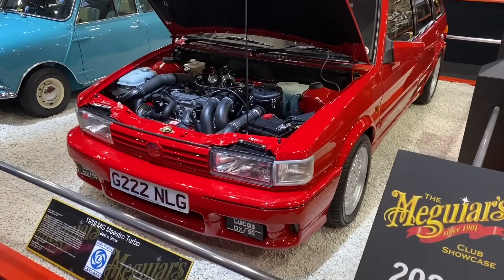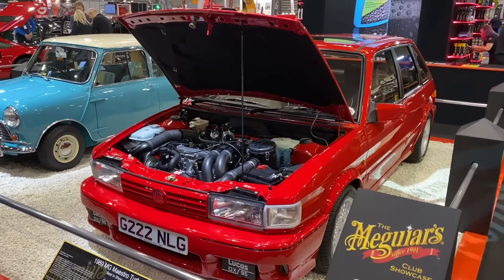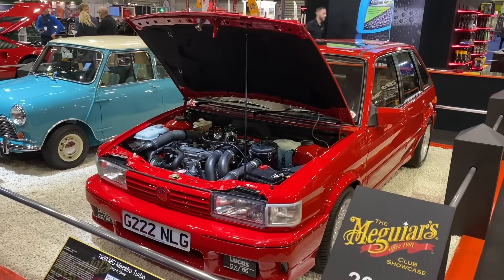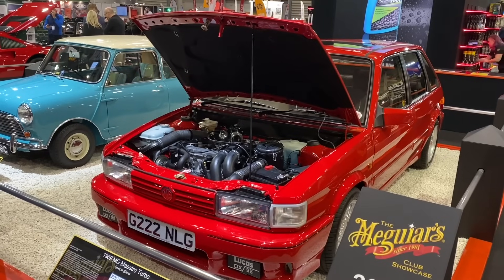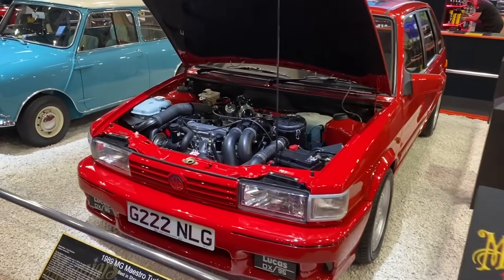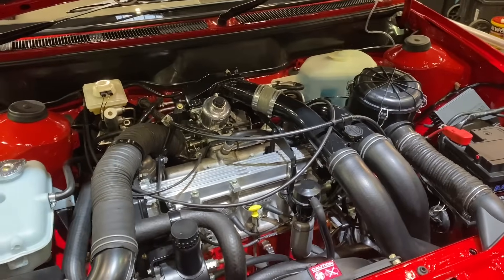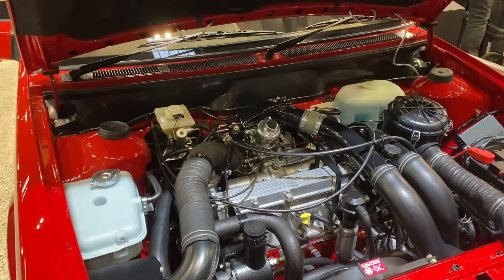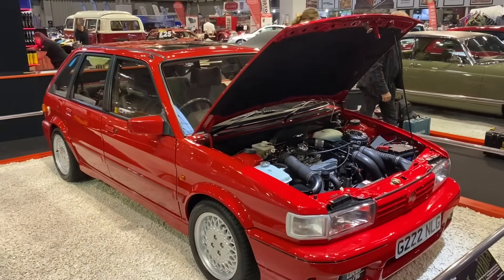MG Rover put out the conversion work for the MG Maestro Turbo to Tickford — Tickford of Aston Martin fame. They built relatively few examples, and the owner tells me there are probably only maybe a hundred or so still on the road. It's a stunning example — the level of attention to detail. It's had a five-year full restoration, and doesn't it show?